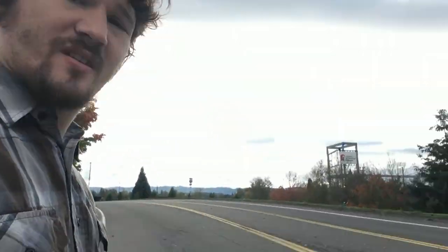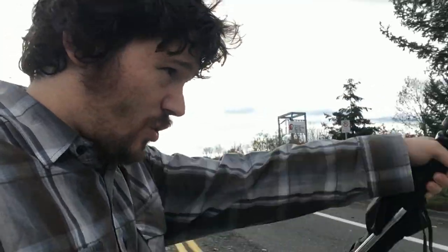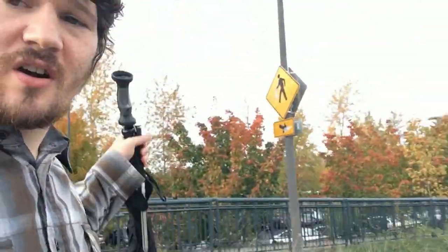Just got off the MAX in a part of town you might be familiar with. Portland International Raceway is right over there. It's a golf course that way, and if you go far enough that way, you've got the Portland Expo Center. But none of those things are the reason why I'm here.